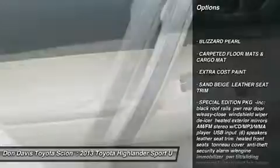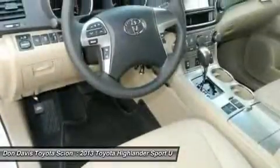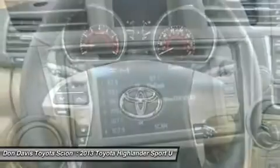Steering wheel audio controls, power liftgate, air conditioning, adjustable steering wheel, power steering, four-wheel disc brakes, aluminum wheels, cruise control, keyless entry, AM-FM stereo radio.